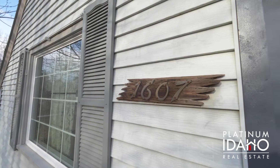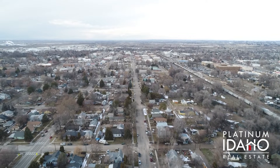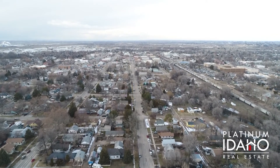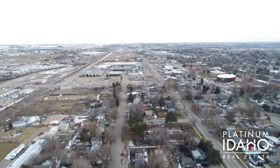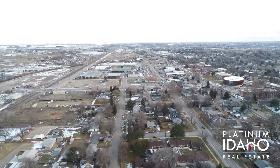Number one has to be location. Besides being located just blocks from the new outdoor plaza, this home is situated just minutes from interstate access, restaurants, shopping, the Caldwell Public Library, medical facilities, and the College of Idaho.